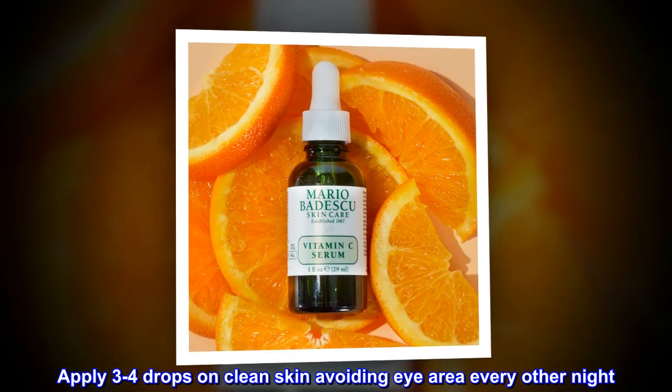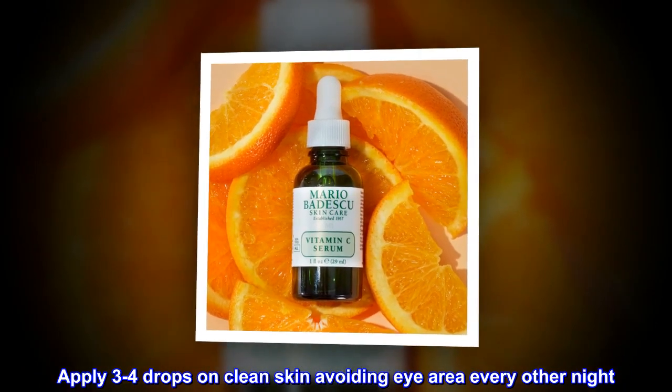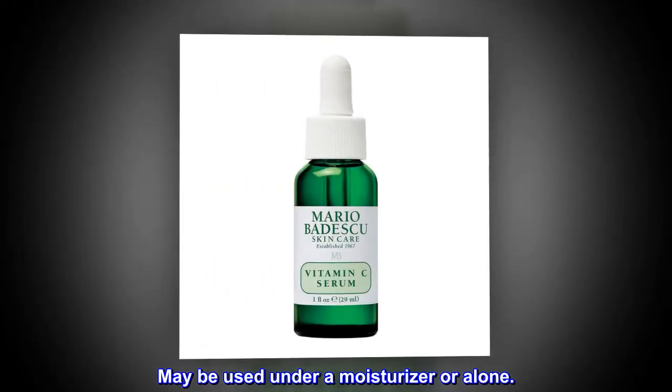Apply 3-4 drops on clean skin, avoiding the eye area, every other night. May be used under a moisturizer or alone.